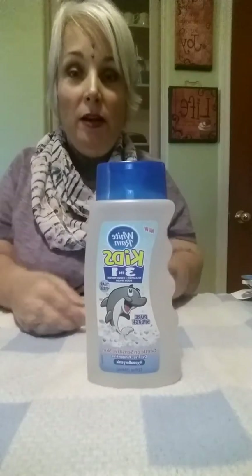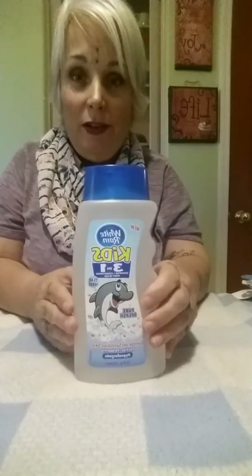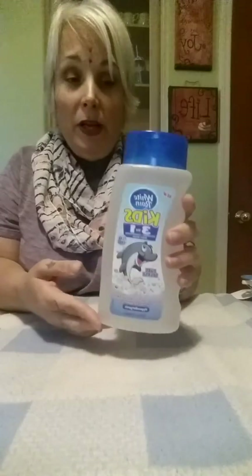Here is the White Rain 3-in-1 Kids Shampoo, Conditioner and Body Wash. My kids love it because of the little dolphin on there. I love it because it smells good and it doesn't hurt their eyes at all. They also make a bubble bath in this that I pick up as well. So when you see this, grab it.